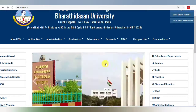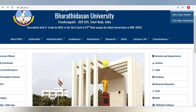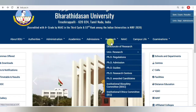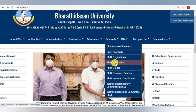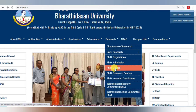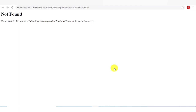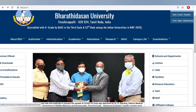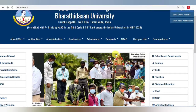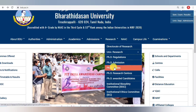Before going to the department, you can also check the list of guides online. If you click 'PhD guide,' it will open a list of guides. But right now that respective URL is not working — I think they are updating some amendment, that is why. Once rectified, it will show guide names for both affiliated colleges and university colleges. The PhD research center link is also not working currently.